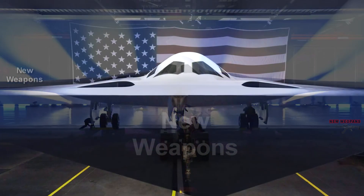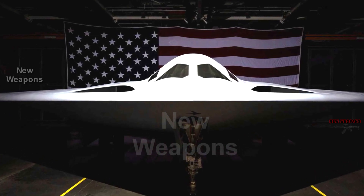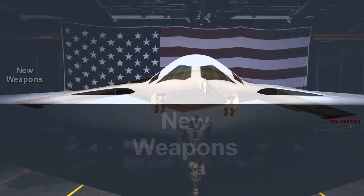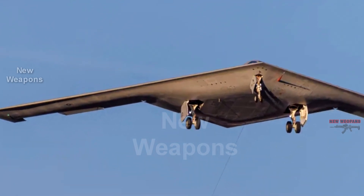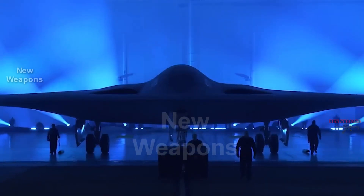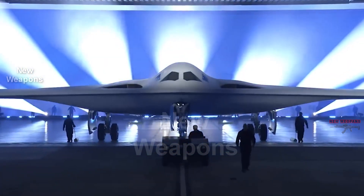Delivery of the first production B-21 aircraft is now expected to begin in 2027, with initial operational capability expected by 2030. The U.S. Air Force plans to purchase between 100 and 200 B-21 aircraft to replace the B-1B and then B-2A strategic bombers.